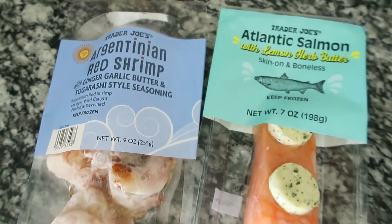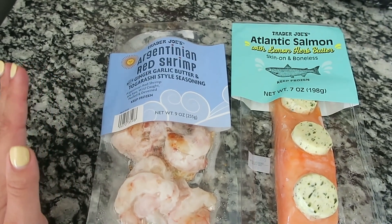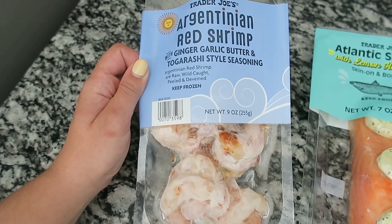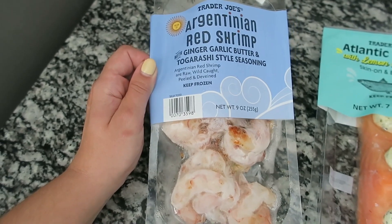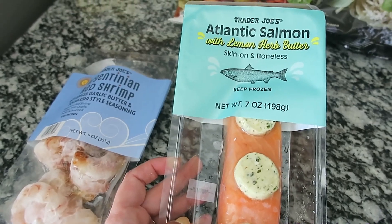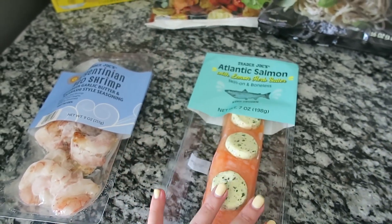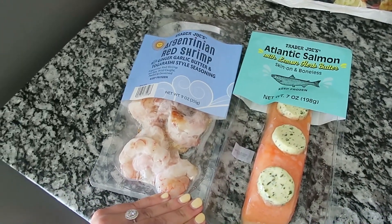These are two new meat items — when I see new items I usually pick them up right away because they tend to sell out fast. I got the Argentinian red shrimp in ginger garlic butter — you sauté these rather than grill them. I also got the Atlantic salmon with lemon herb butter. I love items that are healthy and come pre-seasoned so I can just throw them in the oven — these come with seasoning packets and are frozen with the skin on.